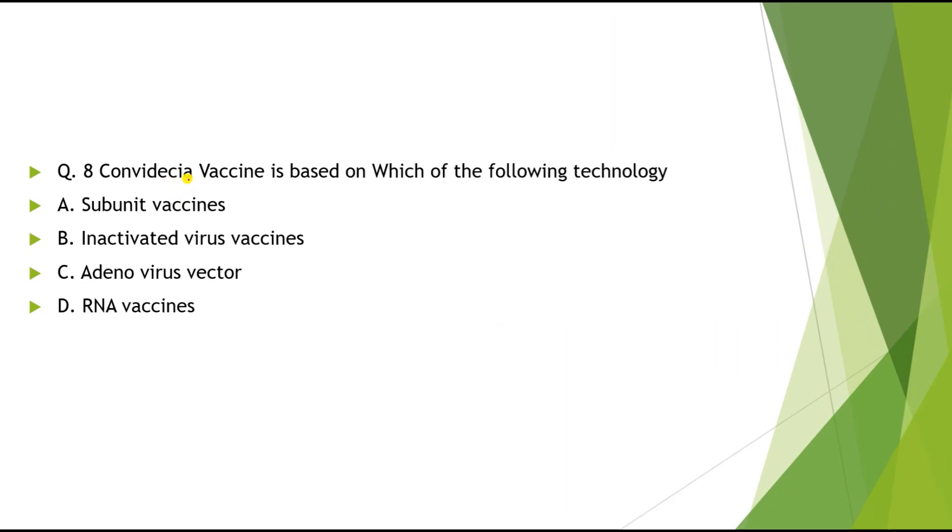Question 8: COVID-Asia vaccine is based on which of the following technology? Options: A) Subunit vaccine, B) Inactivated virus vaccine, C) Adenovirus vector, D) RNA vaccine. The correct answer is Adenovirus vector technology.